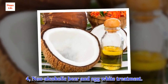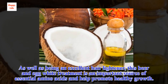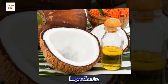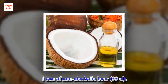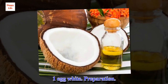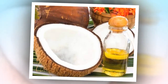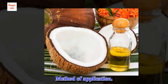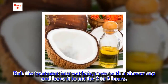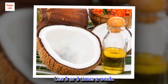4. Non-alcoholic beer and egg white treatment. As well as being an excellent hair lightener, this beer and egg white treatment is an important source of essential amino acids and helps promote healthy growth. Ingredients: 1 can of non-alcoholic beer, 1 egg white. Preparation: Open the beer and mix it with the egg white. Method of application: Rub the treatment into wet hair, cover with a shower cap and leave it to act for two to three hours. Rinse with warm water and dry with a soft towel. Use two or three times a week.